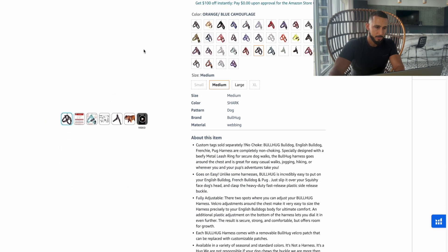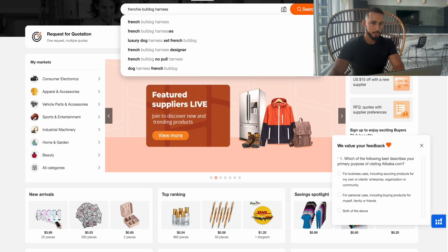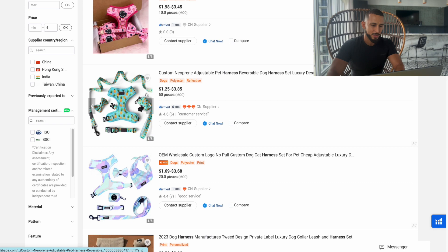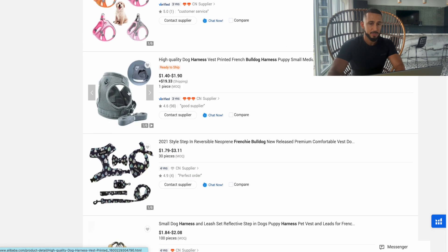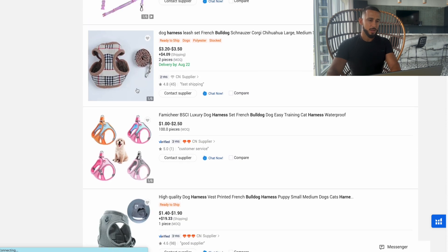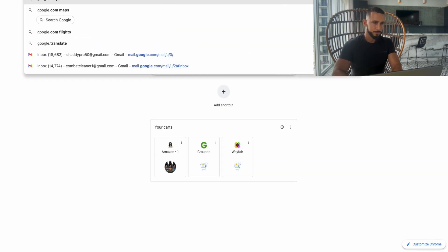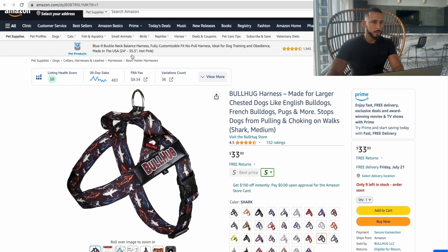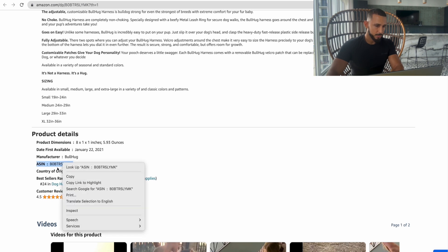To source a product like this, go to Alibaba.com and search 'French bulldog harness' with a max price of around $4. You can likely get that exact product for $2 to $3 and find something very similar or nicer. Then go on Google, search 'Amazon FBA calculator,' go back to the listing, copy the ASIN — found after the 'dp/' in the URL or at the bottom of the listing — and paste it into the calculator.